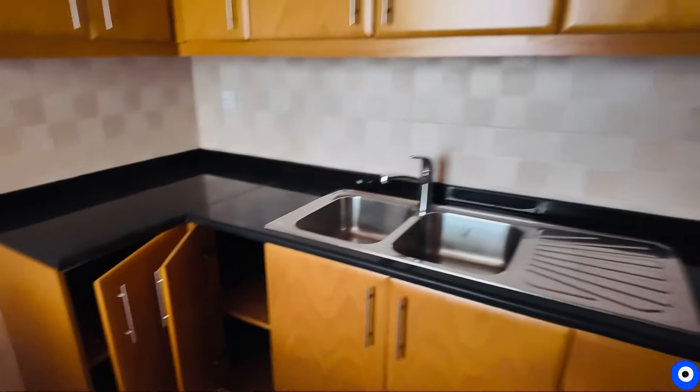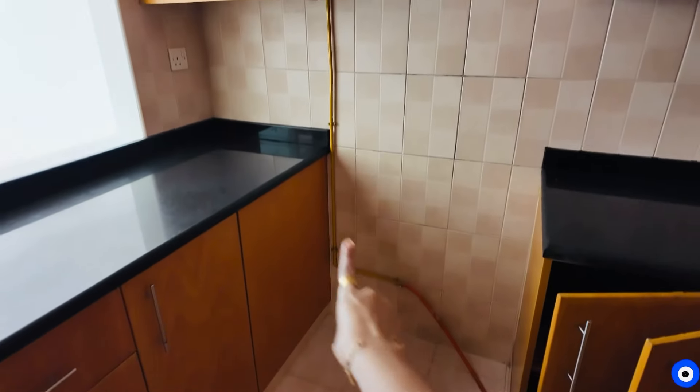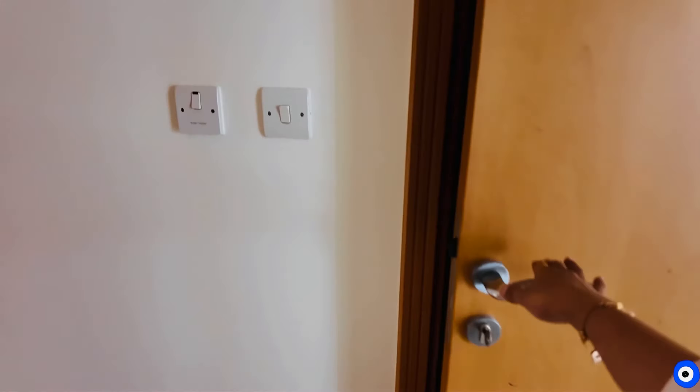Look at how many cupboards are in the kitchen — there are drawers and cupboards everywhere. They have left space for a fridge, and a chimney has been provided. We have to bring our own induction stove, and there is a gas pipeline. Overall, the kitchen is very good and very spacious.